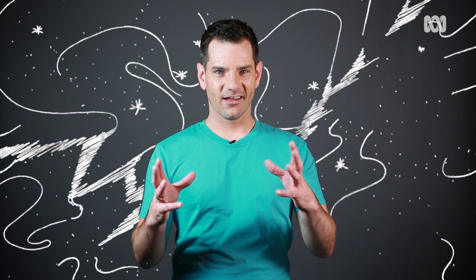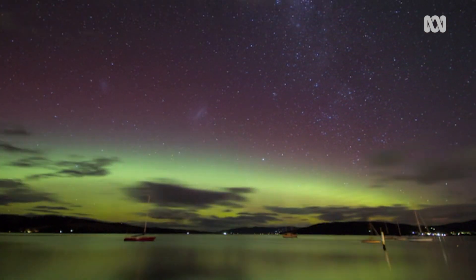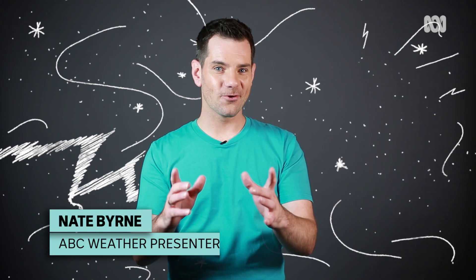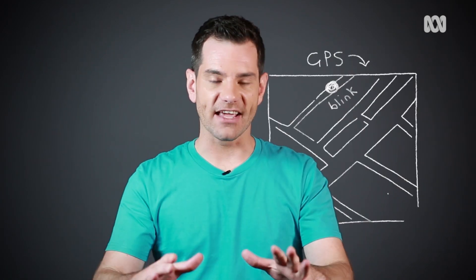The elusive aurora. You've heard of it right, the big beautiful lights in the sky. Did you know though that they're caused by a space weather storm? That at the same time as creating that aurora, they may wreak havoc on your GPS, your phone reception — they can even cause power blackouts.